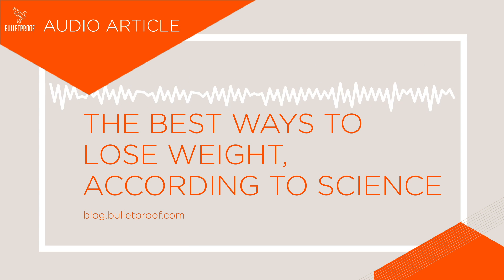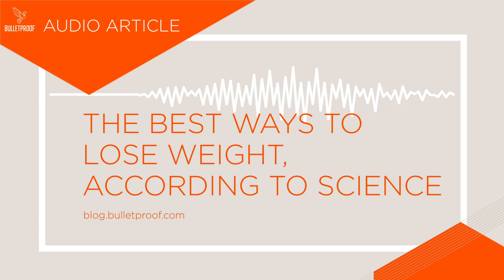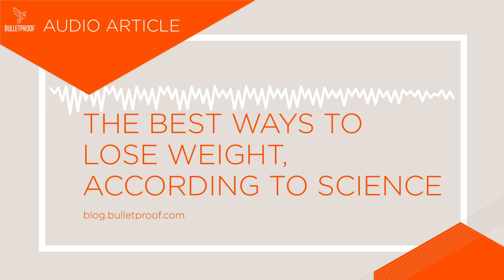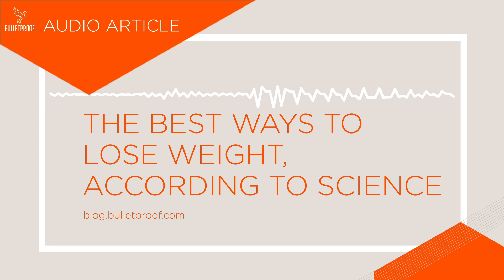You're listening to Bulletproof Audio Articles — the best way to lose weight according to science. If you've ever tried to lose weight, you know that the dieting advice out there can be overwhelming and often conflicting.